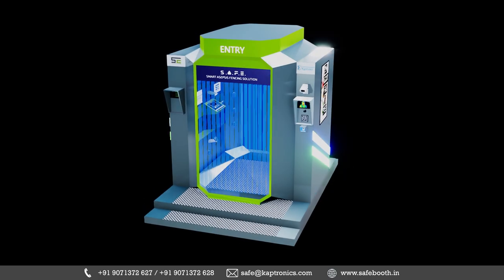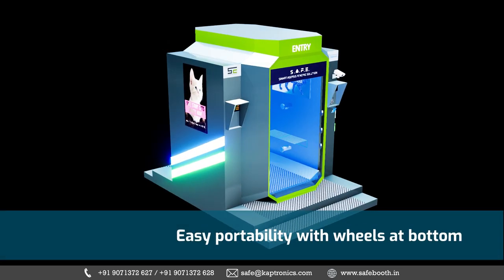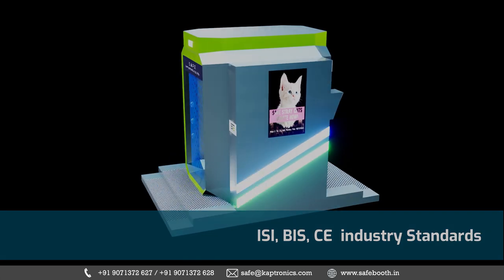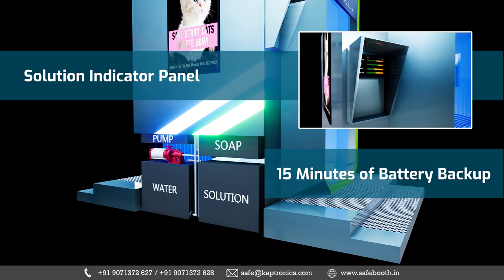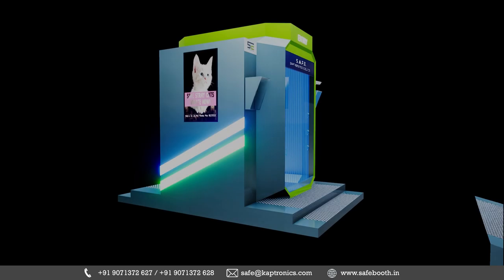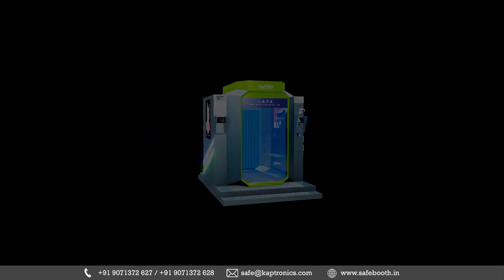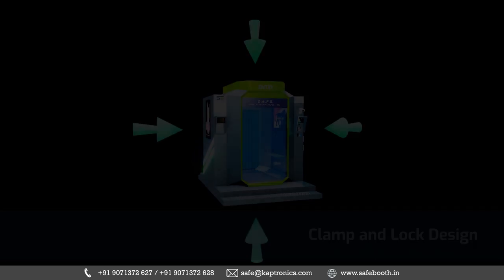The automated sanitation process is supported by a completely modular and non-corrosive booth designed as per ISI, BIS, and CE standards. A well-equipped tank, usage LED indicators, self-contained drainage, elevated staircase with easy wheelchair access, and a quick-to-assemble design add to the well-engineered functionalities of the SafeBooth.